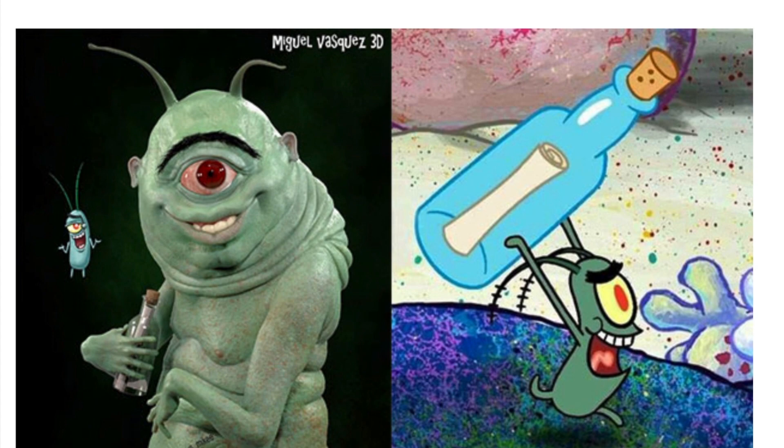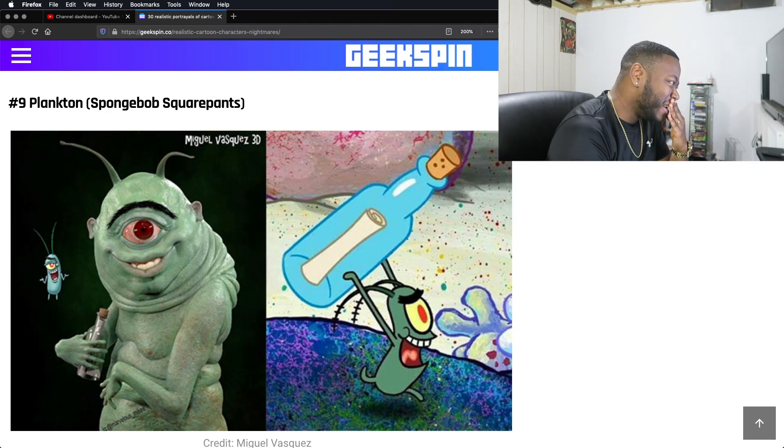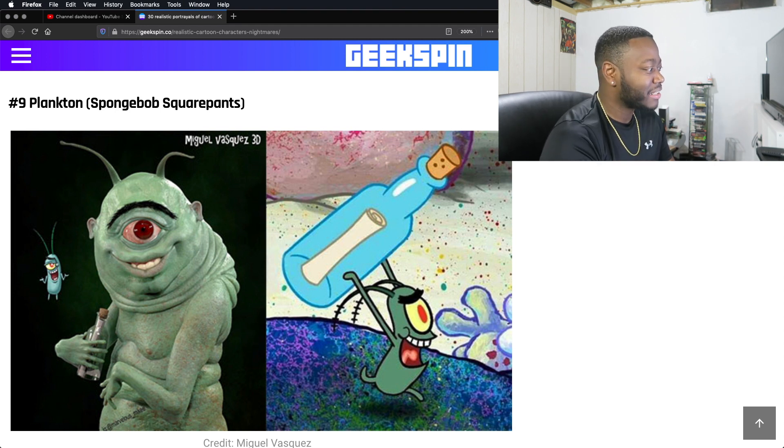We have Plankton. What the hell? Oh my lord. These are good, though — like, these are good. Whoever did these, this is a good job, but this is going to haunt me. I'm legit probably going to dream about them when I sleep tonight.